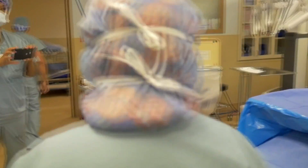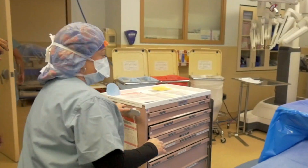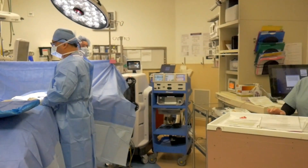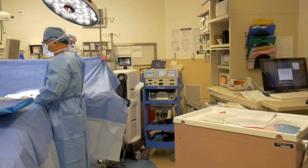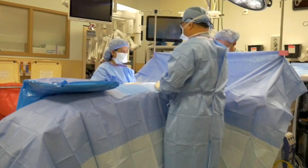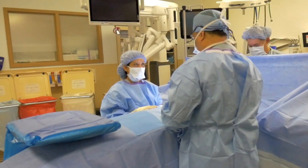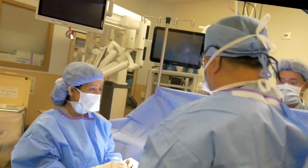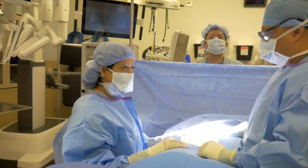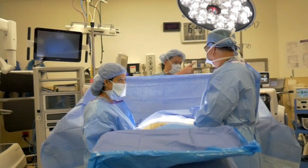For the circulating RN in the room, when the anesthesiologist calls the MH code, notify the charge nurse at the front desk and call for extra help. Immediately call the MH hotline and put the call on speakerphone if possible. Report each vial of dantrolene administered to the recorder. The surgeon should complete or stop the surgical procedure, irrigate the wound with cold saline under direction of the anesthesia provider, and assist with placement of IV, arterial lines, or central venous lines if asked.